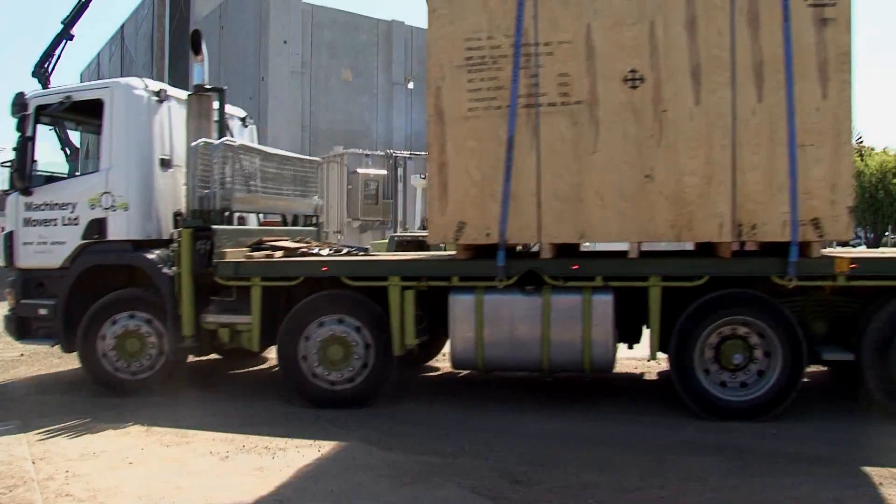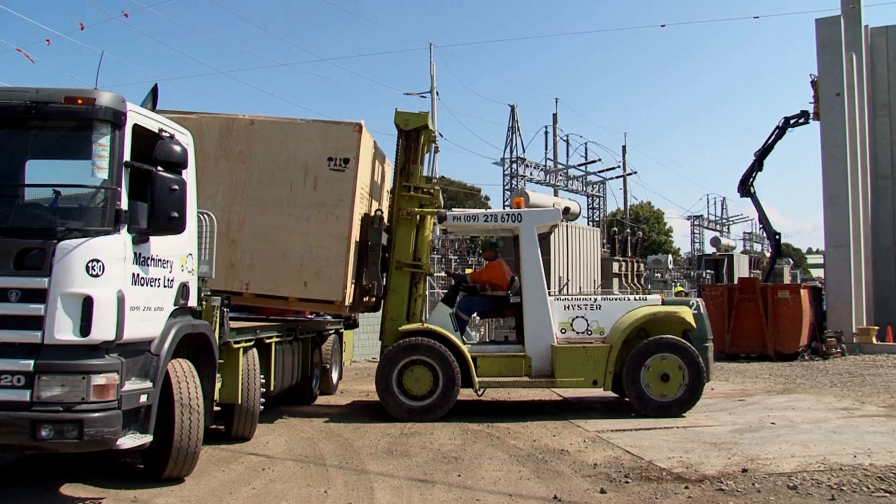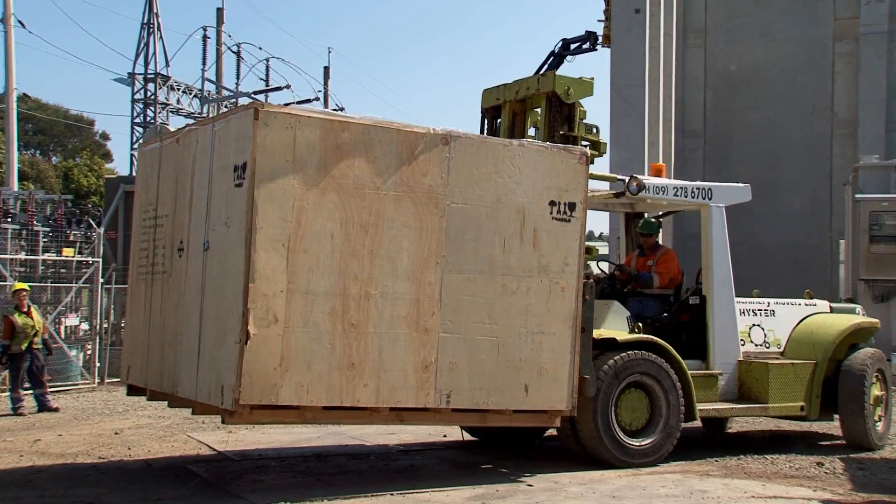Avaira Road is a Vector-owned substation, and Transpower has built a 220 kV substation adjacent to it to supply Vector with electricity for their local network.